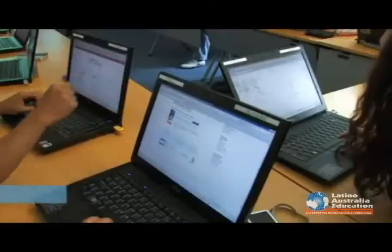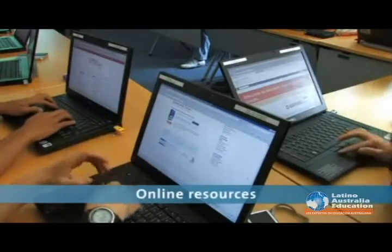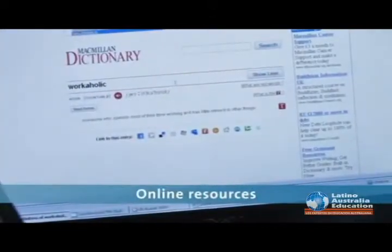You can use dictionary online, use voting for a game — it's very exciting. Instant access to the internet, online dictionaries, reference websites, and images.